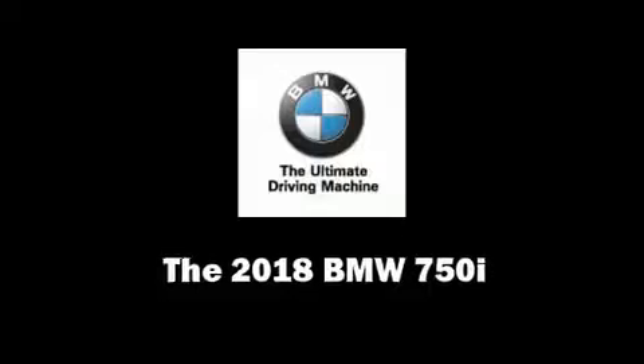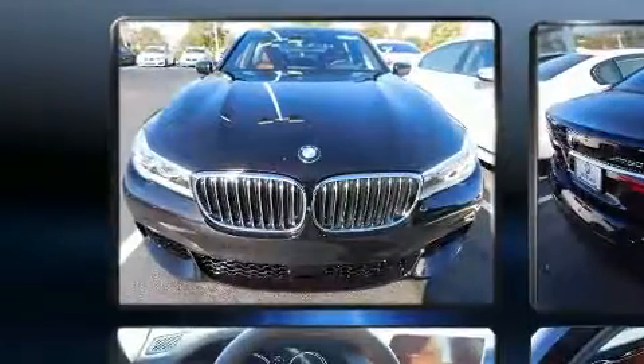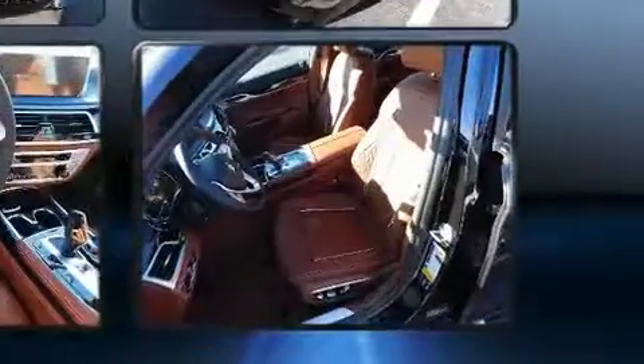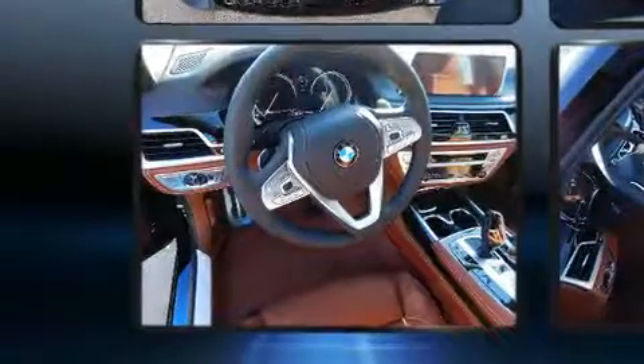Climb inside the 2018 BMW 750i. This four-door sedan is ready to drive off the showroom floor. It features all-wheel drive versatility, an automatic transmission, and a powerful eight-cylinder engine. A turbocharger is also included as an economical means of increasing performance.